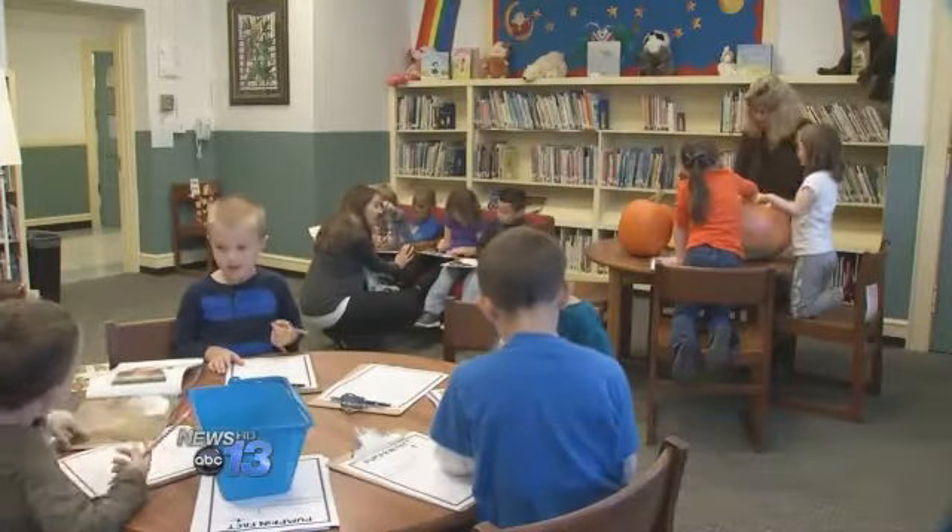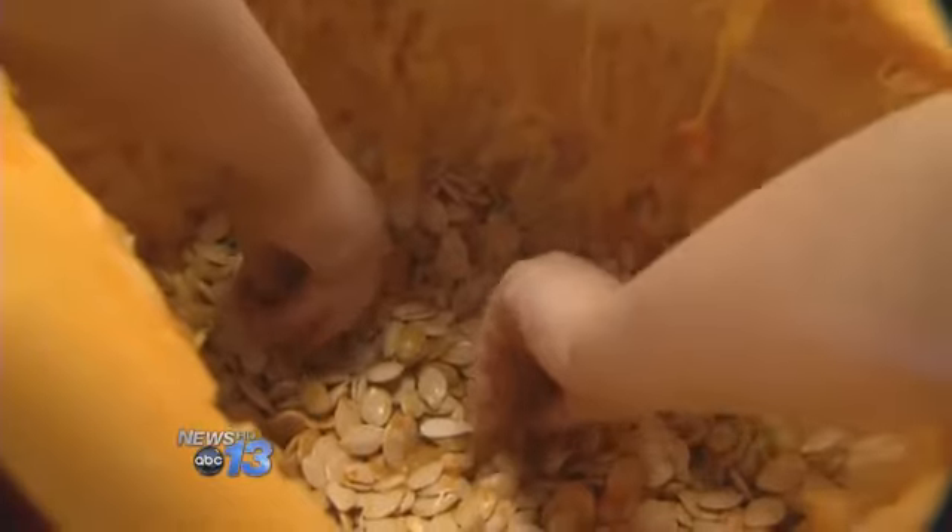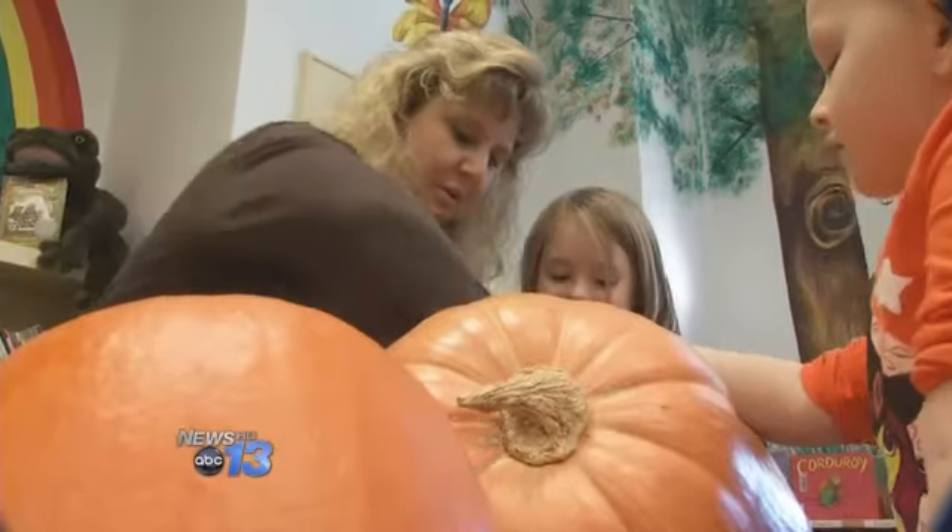It feels what? Gooey. Gooey — that's a good word to describe a pumpkin inside. It's gooey. The word gooey is a great way to describe the gourds' guts.